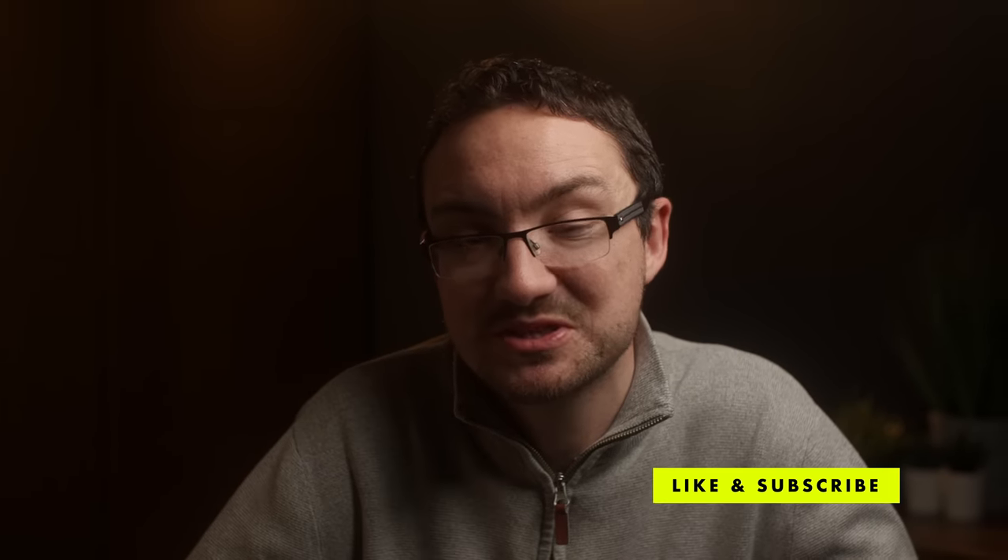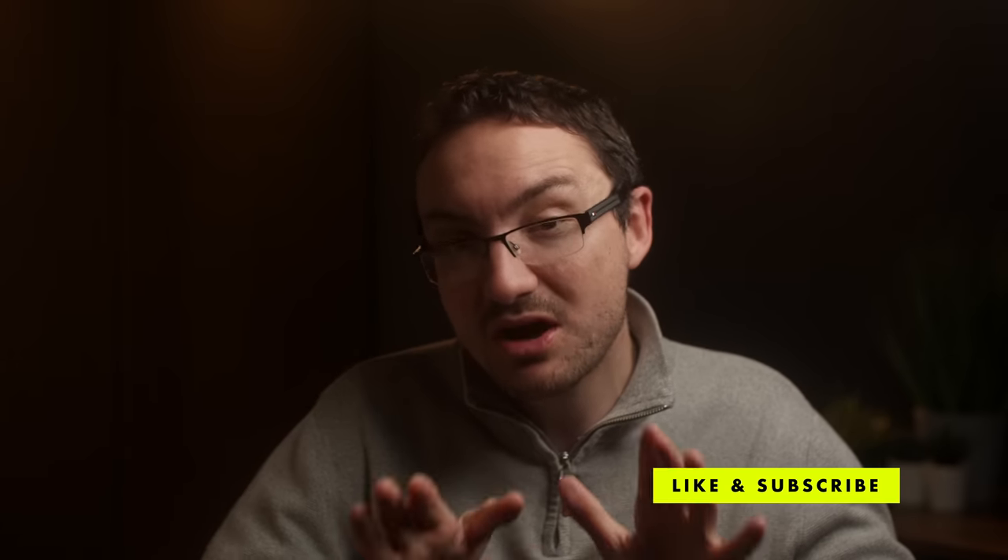So there you go — those are my thoughts on the Panasonic S5 Mark II, a really exciting camera. I'd love to know if you're picking one up, especially if you're switching from Canon or Sony. You may have already seen my other video where I talk about the A7 IV and whether it's still a great camera in 2023 — check that out, because I think a lot of that still applies despite the announcement of the Panasonic S5 Mark II.